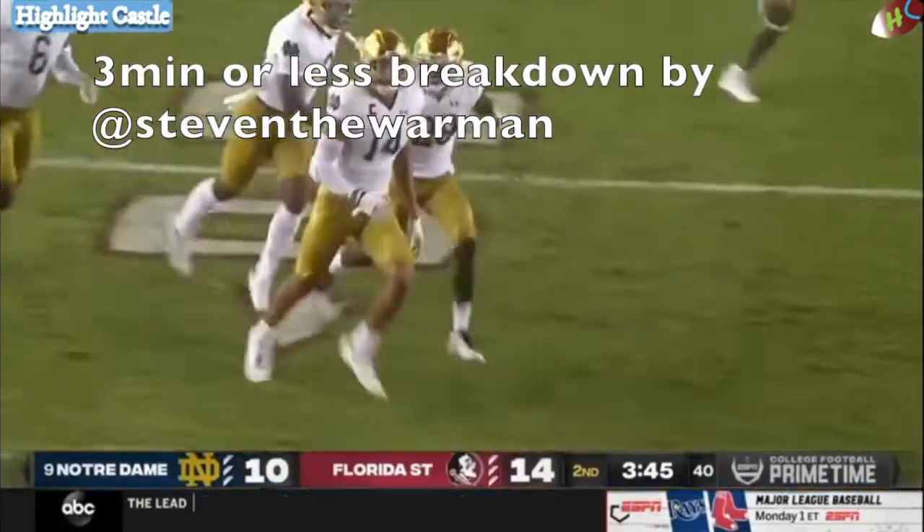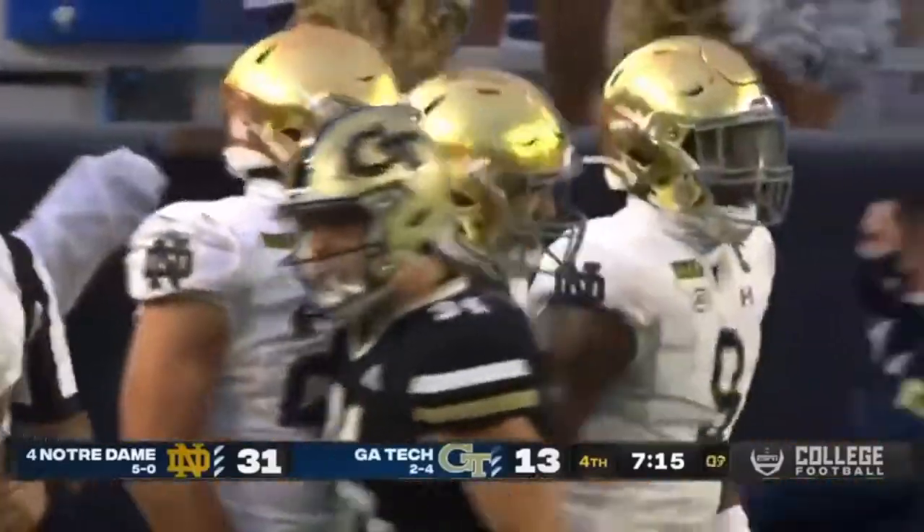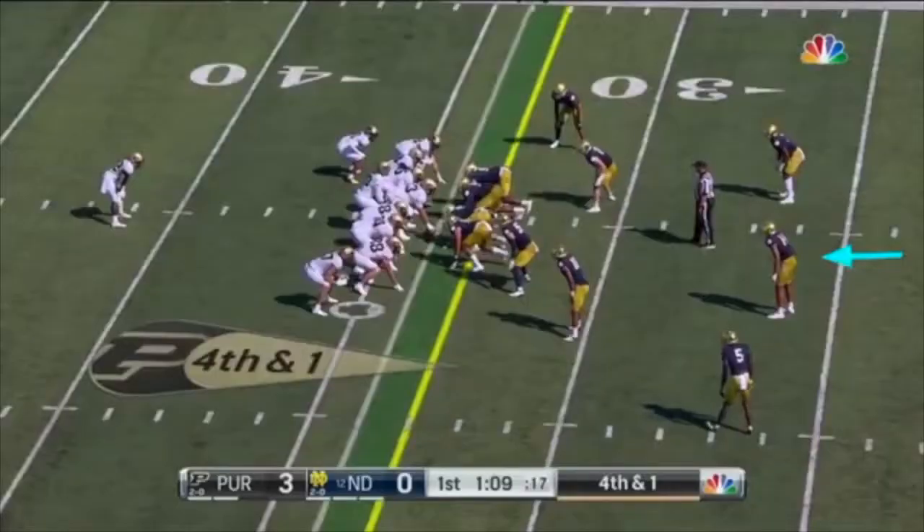Today I'm going to talk about Notre Dame safety Kyle Hamilton in three minutes or less. He is an exceptional talent who is one of the better safety prospects over the last 30 years.